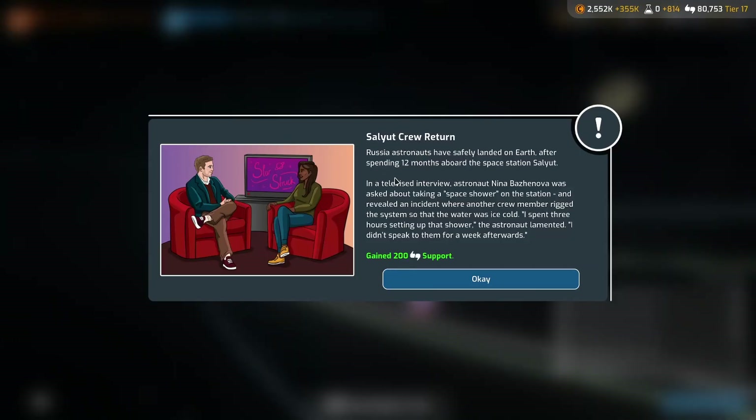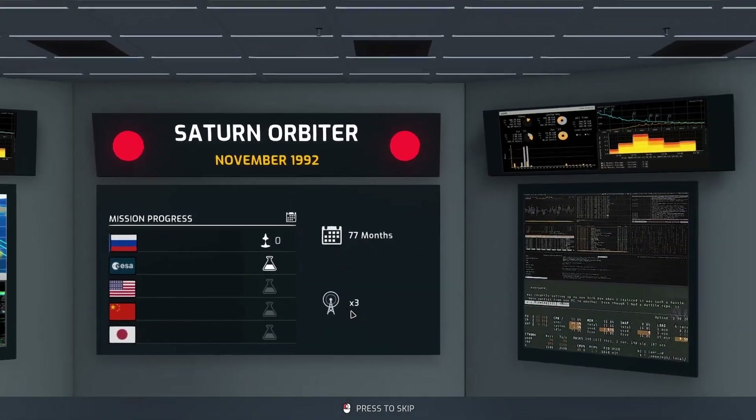Salyut crew return! Okay, they weren't on Mir - they were on Salyut. Why is everyone talking about Nina taking a shower? Why is this news? Why is Nina taking a shower like viral news somehow? Who knows.